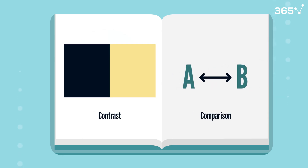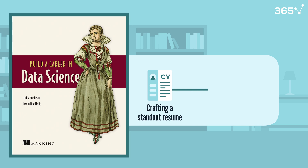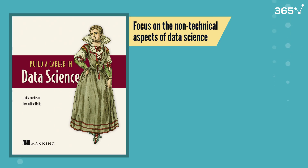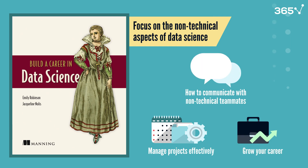We've covered the essential skills, so let's move on to data science careers. Build a Career in Data Science by Robinson and Nullis is your complete career guide. It covers everything from crafting a standout resume to handling difficult stakeholders. What makes this book special is its focus on the non-technical aspects of data science — how to communicate with non-technical teammates, manage projects effectively, and grow your career. The authors share real stories from their experiences, helping you avoid common pitfalls.